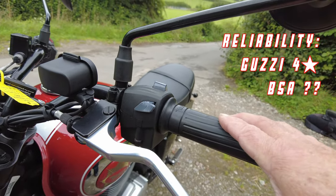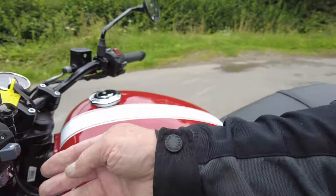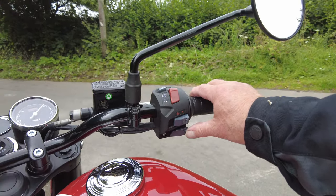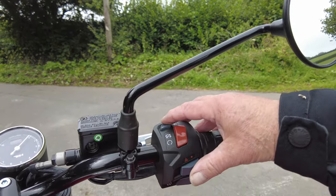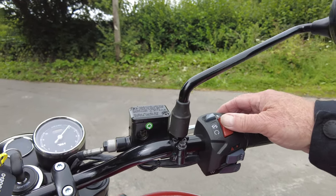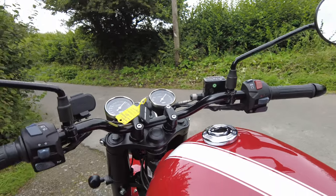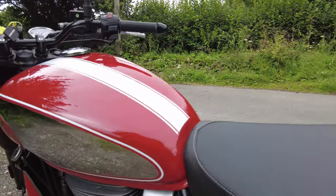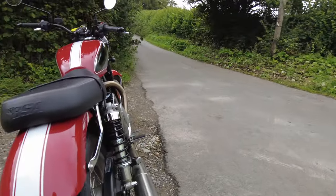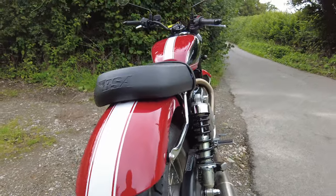The jury is still out on reliability for the BSA — it's a new machine, new to engine manufacture, so yes, some question marks. But I think the basic package is going to be reliable; it has a Rotax engine with Austrian heritage, used by BMW themselves, so it should be okay in the long run. The Moto Guzzi has a solid, reliable, long-lived engine, though with a few Italian quirks, and if you want to buy parts sometimes you've got to order them from Italy, which can take months.